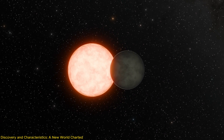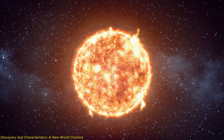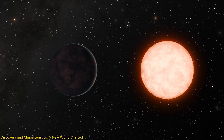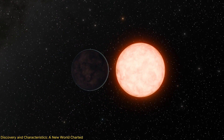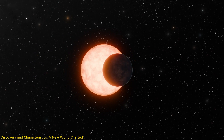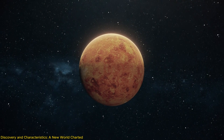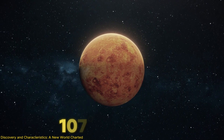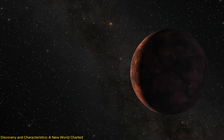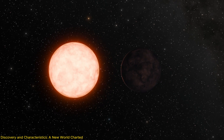Gliese 12b orbits a red dwarf star named Gliese 12, which is about 27% the size of our Sun and significantly cooler. The close proximity of Gliese 12b to its star — at just 7% of the Earth-Sun distance — means it completes an orbit in just under 13 days. Despite this proximity, which typically would lead to extreme surface conditions, Gliese 12b maintains a surprisingly moderate temperature of 107 degrees Fahrenheit, or 42 degrees Celsius. This is due in part to the lower luminosity of its red dwarf star, which emits less heat and light than our Sun.